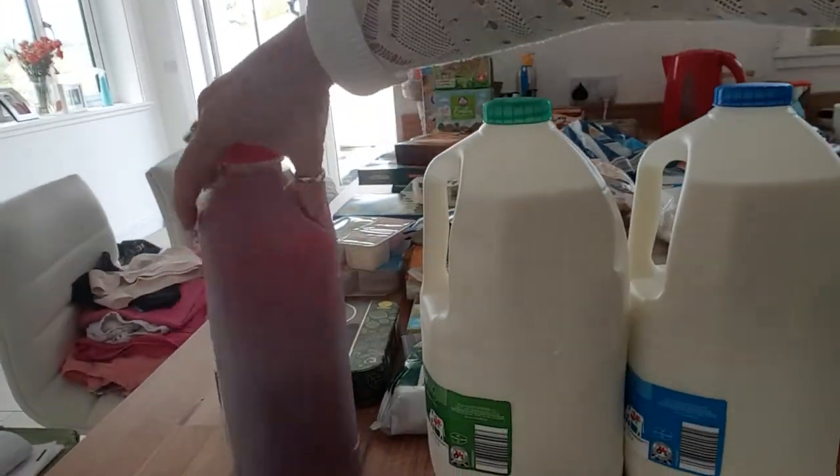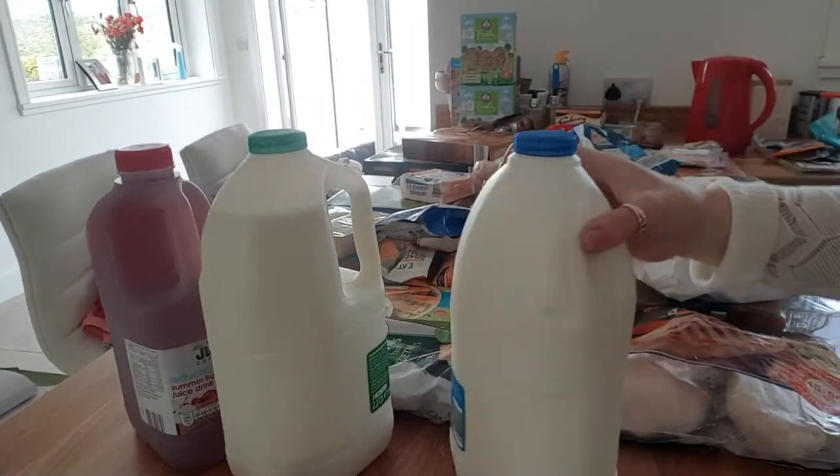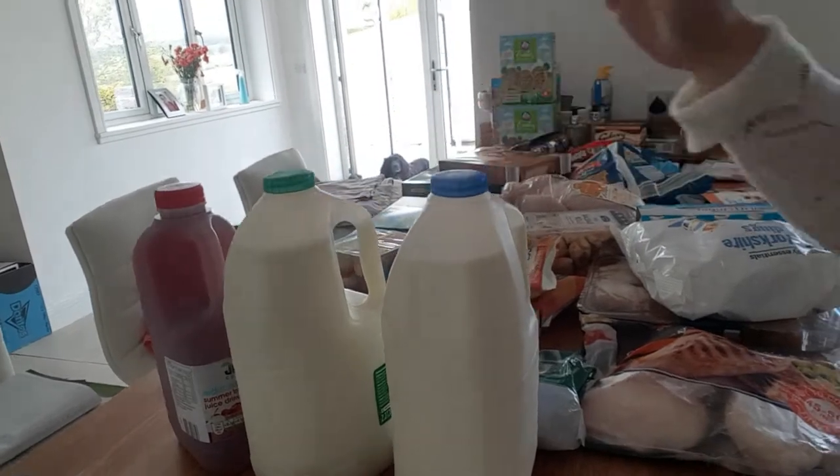We have got summer fruit, semi-skimmed milk, and whole milk. My daughter likes the semi-skimmed and my son and husband prefer the whole milk.